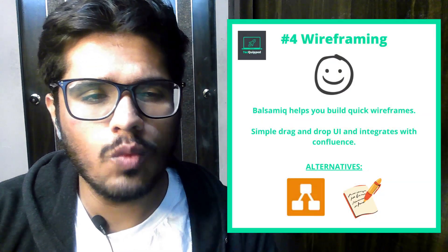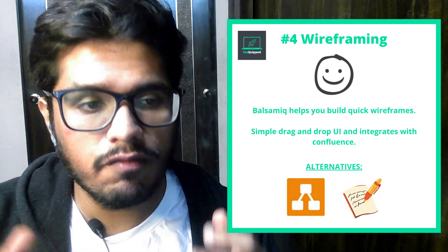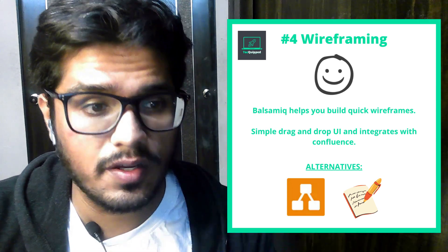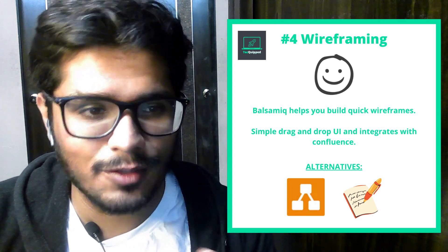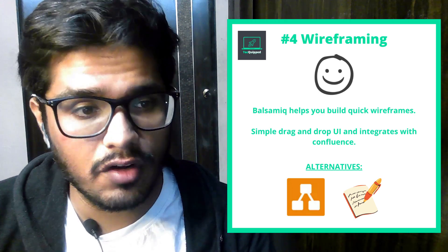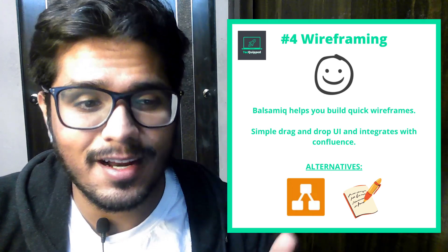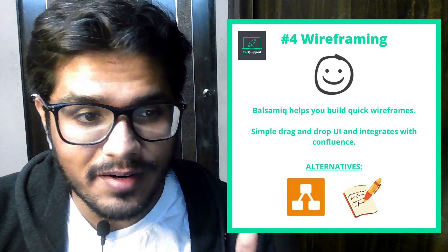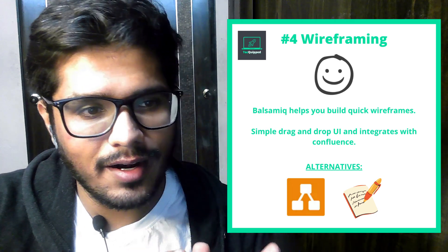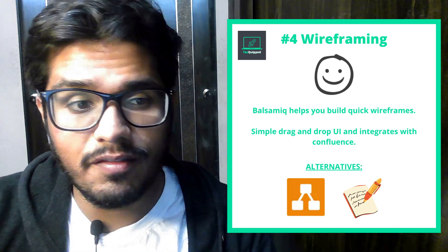The fourth tool is Balsamiq, primarily for wireframes. As a PM, you'll realize that you spend a lot of time with your design and UX teams. Often you'll be required to give them wireframes, and this is where Balsamiq comes in — just a drag-and-drop platform where you can drop elements you'd want to see on a screen or app. Remember, you're not submitting a final design; that's the design team's job. Your job is to build a high-level wireframe that the design or tech team can refer to in order to build an MVP. The alternative is draw.io, which I absolutely love as well. You can integrate draw.io diagrams directly into Confluence documentation and share them with your tech team — so everything from ideation to delivery is in one place.